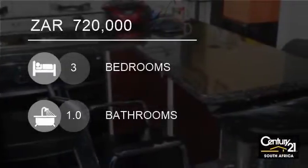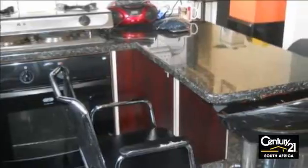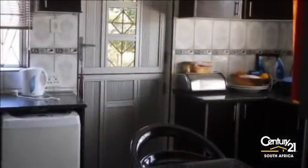Welcome to this three-bedroom house for sale in Phoenix, South Africa for R720,000. Best for a start-up couple.